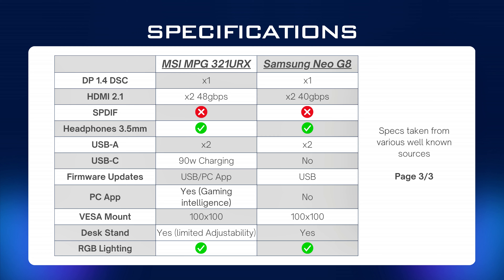Before looking at which monitor I kept, here are some negatives for both. Starting with the Neo G8: the curve — I've owned this monitor since release and got used to it, so going back to a flat panel is like a breath of fresh air. The aggressive 1000R curve actually takes away from image quality and the image can sometimes look stretched or crushed. Viewing angles are not great either, so you have to sit directly in front of it.